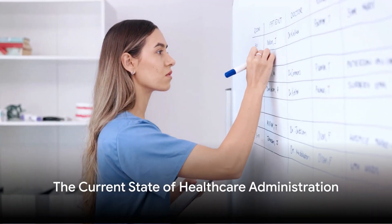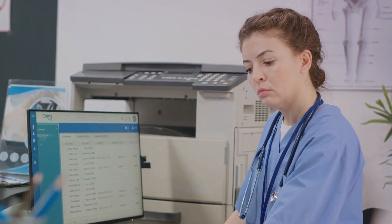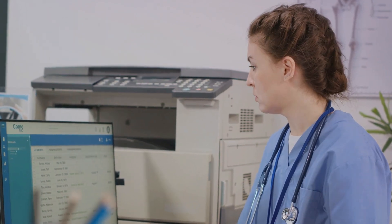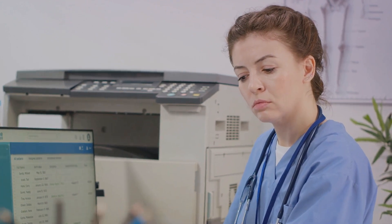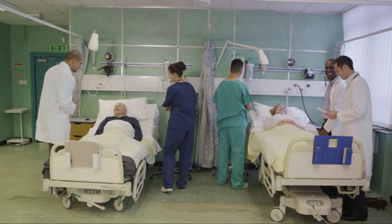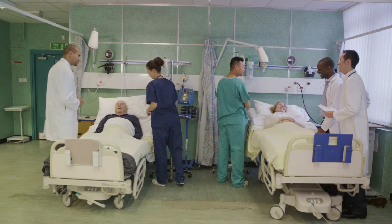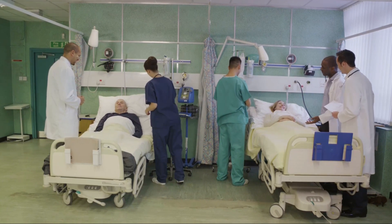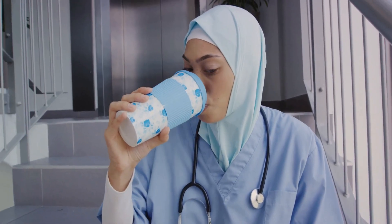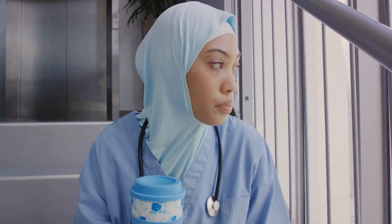Healthcare administration is crucial, yet often burdened by inefficiencies. It is the backbone that keeps our healthcare system running, ensuring the smooth delivery of care from the moment a patient walks in to the time they leave. However, it is a domain riddled with complexities and challenges. Imagine a bustling hospital — a hive of activity with doctors attending to patients, nurses bustling about, and administrators managing the behind-the-scenes operations. A significant portion of time and resources are spent on administrative tasks, ranging from scheduling appointments and managing patient records to processing insurance claims and coordinating care.